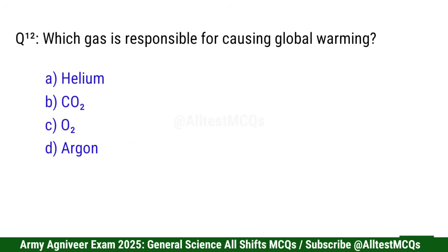Question 12: Which gas is responsible for causing global warming? Right option is B: CO2.